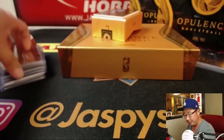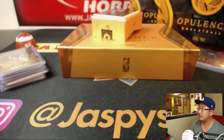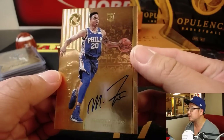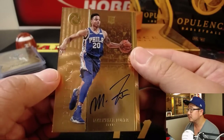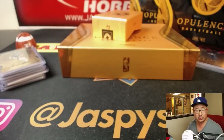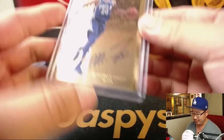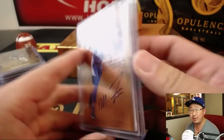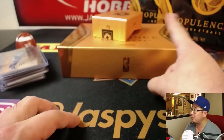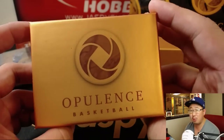Last but not least, Opulence autograph — Markelle Fultz, 61 out of 79. Markelle Fultz goes to Jeremy 33. Big rookie here. Solid start in our one-box break of Opulence Basketball. We've got two more breaks in the store.